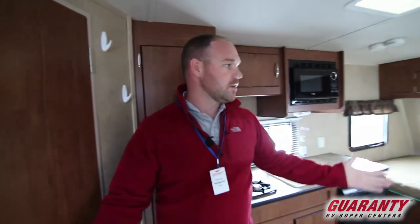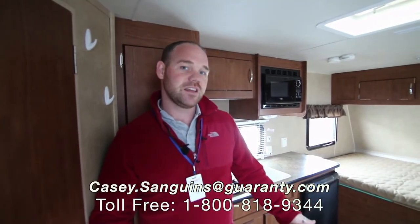Again, this is a pre-owned 2014 — great little starter trailer. If you've got any questions or would like to see it, give me a call. My name is Casey Sanguins, my phone number is 541-953-9171. Talk soon, thanks.